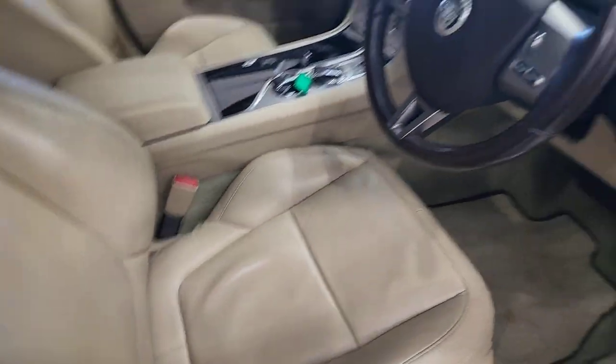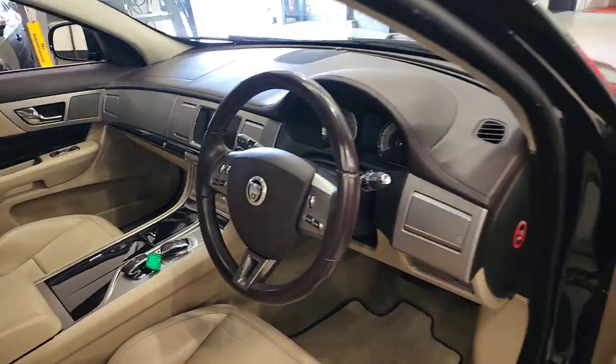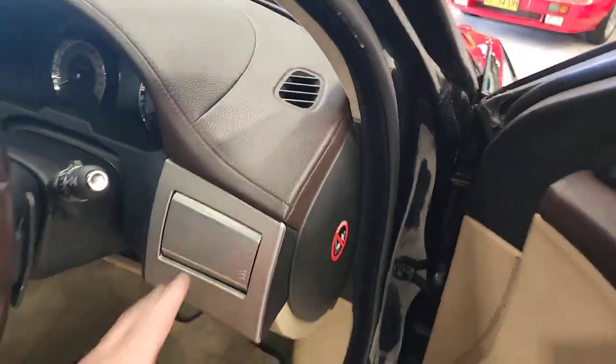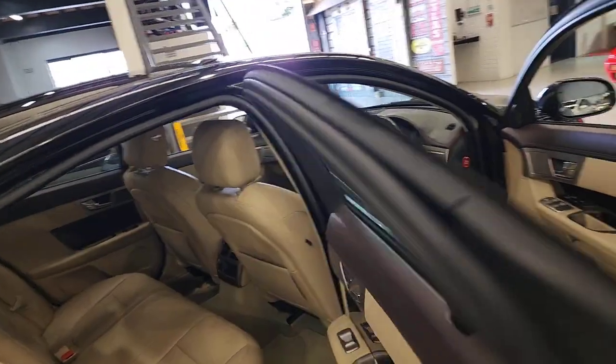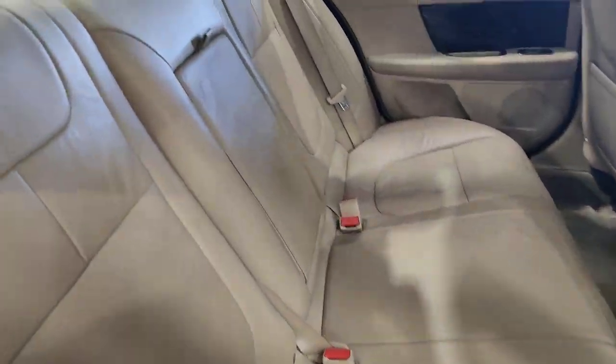That's a beautiful big lounge chair of a seat. The timber's lovely in this vehicle, two keys, the air vents that come open and closed automatically, and so many more great features. Air conditioning vents in the back with Jaguar written all over them.